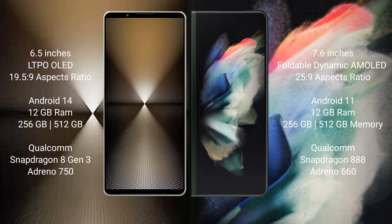Sony Xperia 1 Mark 6 runs on the Android 14 operating system, while Samsung Galaxy Z Fold 3 runs on the Android 11 operating system.